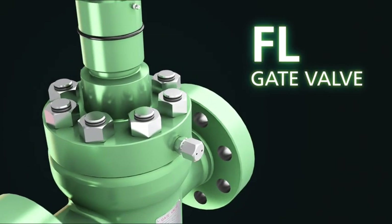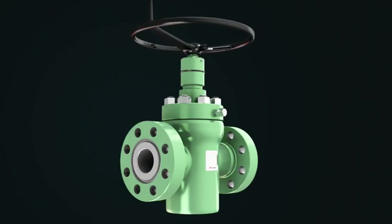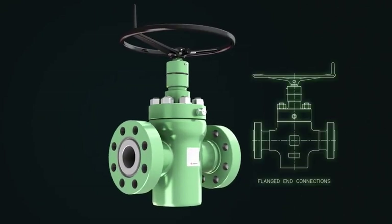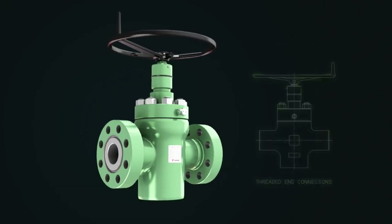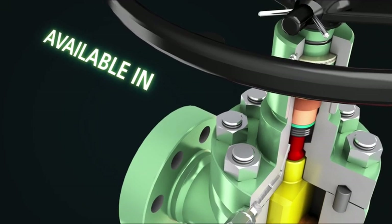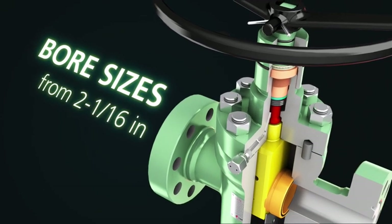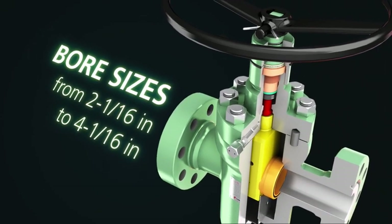Cameron's FL gate valve has earned a notable reputation in various types of applications. It's a full bore through conduit valve, available in standard double flanged, threaded end, and special block body configurations. The valve is forged and is available in 2,000, 3,000, and 5,000 PSI, and in bore sizes from 2 1/16 inch to 4 1/16 inch.